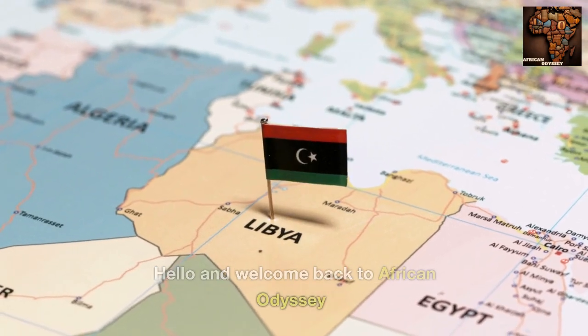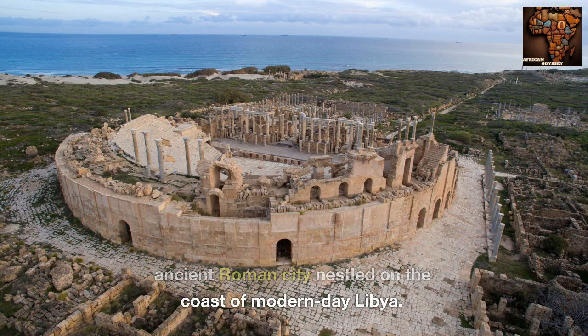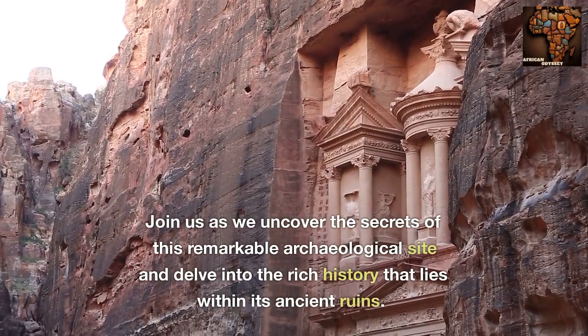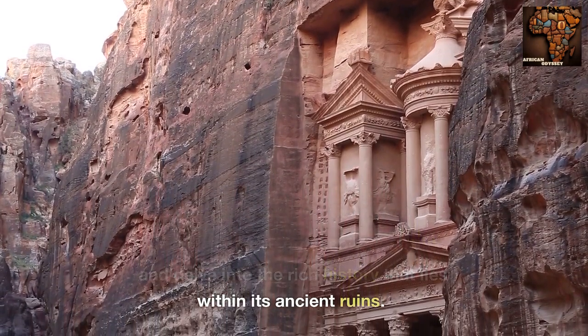Hello and welcome back to African Odyssey. Today, we embark on a captivating exploration of Leptis Magna, an ancient Roman city nestled on the coast of modern-day Libya. Join us as we uncover the secrets of this remarkable archaeological site and delve into the rich history that lies within its ancient ruins.